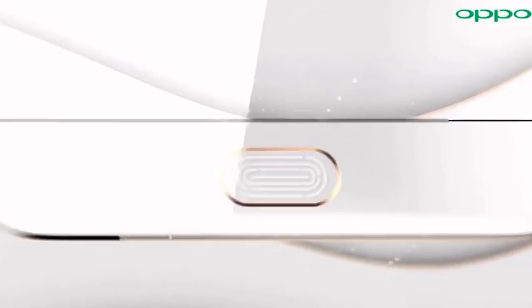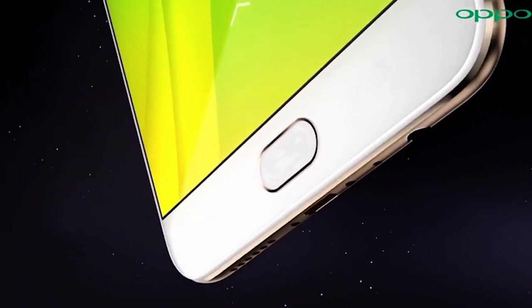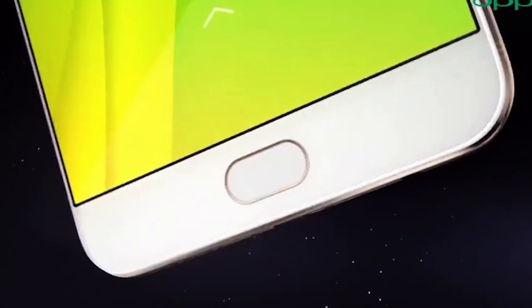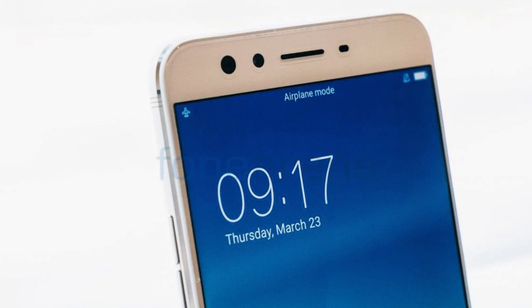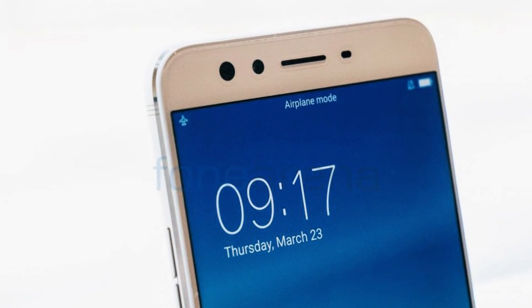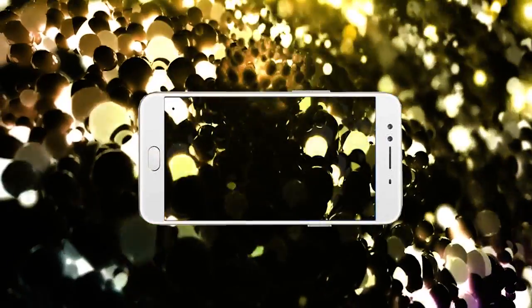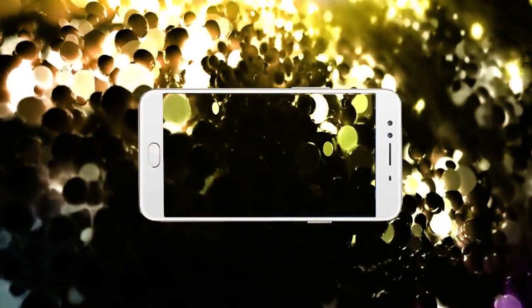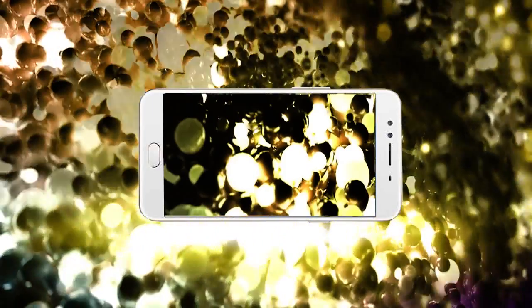Pixel density here is 367 ppi, providing excellent screen brightness and contrast. Below the screen is a physical Home button with a built-in fast fingerprint scanner, which unlocks the Oppo F3 Plus in just 0.2 seconds. Above the screen are two front cameras, a speaker grille, and a proximity and ambient light sensor.